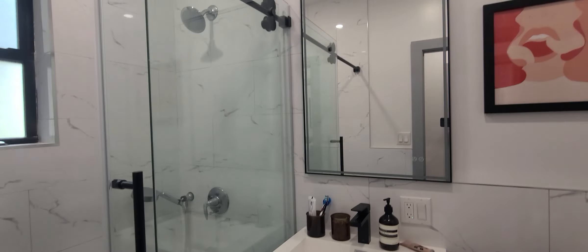Head into the bathroom — just again, all brand new like the rest of the unit.